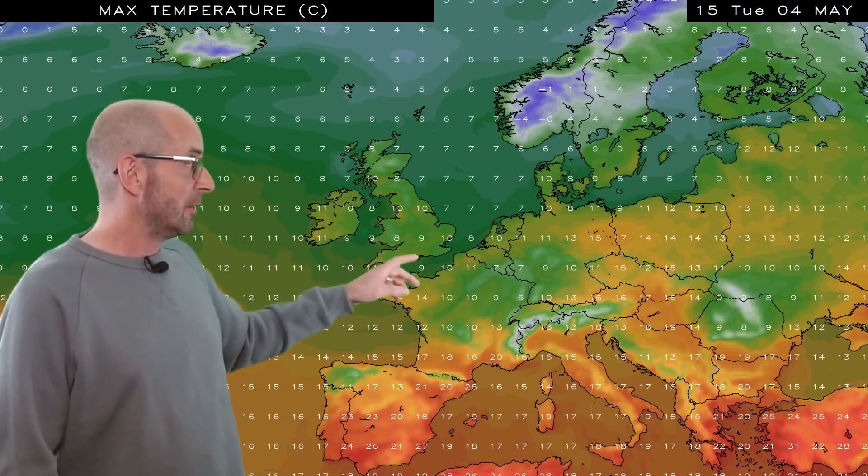Daytime temperatures as we go into next week — this is Tuesday the 4th of May — remain low, with single figures in much of the UK. It's cool in most of northwestern Europe actually. If you're looking for some warmth, you really have to head down into the southern half of Spain where it's 25-26 Celsius, much warmer there.